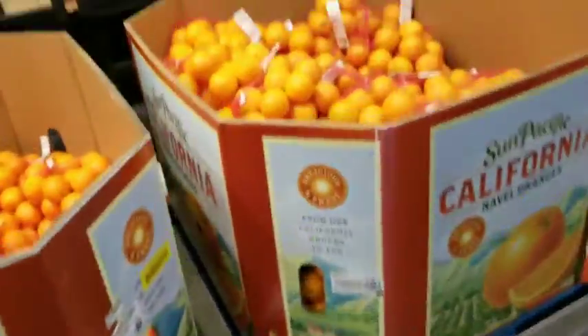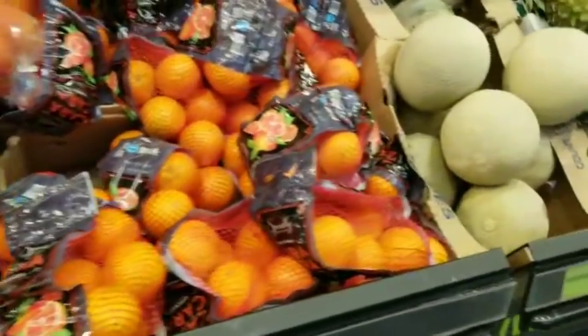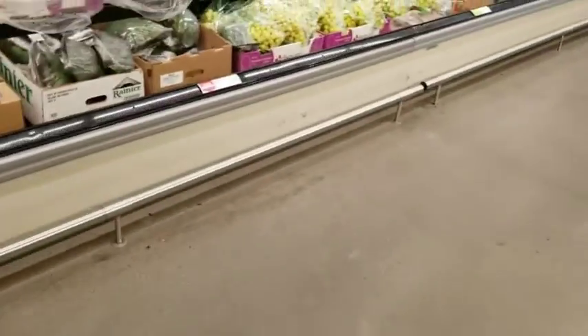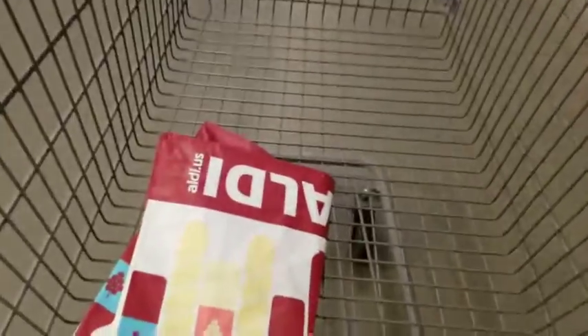So we have 39-cent bananas, $3.79 oranges, $2.99 grapefruits — not a bad price. $1.59 pineapples, $1.29 — those who follow us know we do a ton of pineapples all the time. Looks like we've got grapes, cucumbers, carrots, and Gala apples for $2.29.